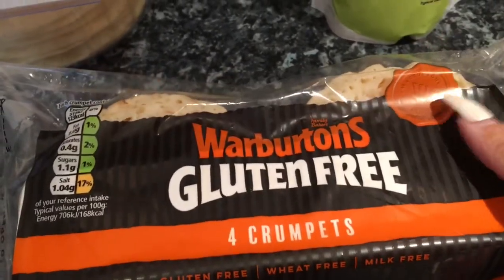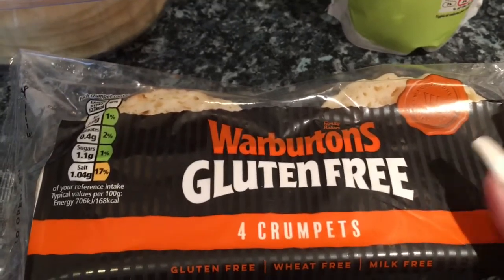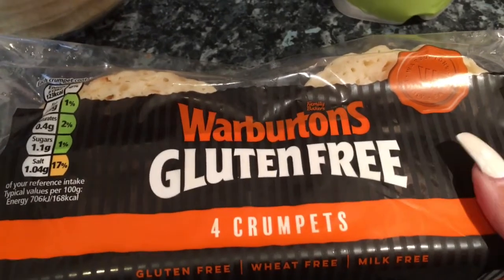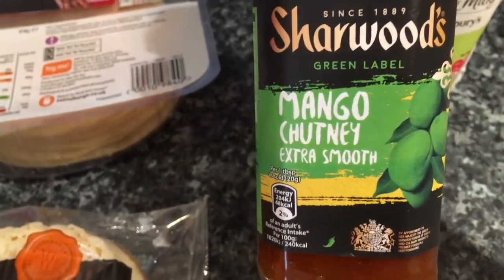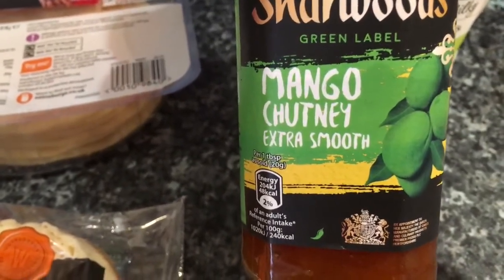I got some Warburton's gluten-free crumpets. I haven't had a crumpet in ages and they're really hard to get — the Warburton's ones are the best ones if you are gluten-free. These are £2.20, so they're not cheap, but they are really tasty. I also got a small jar of mango chutney because I'm going to do a recipe that I don't think anyone's ever seen before — it's really easy and I needed some mango chutney for it.